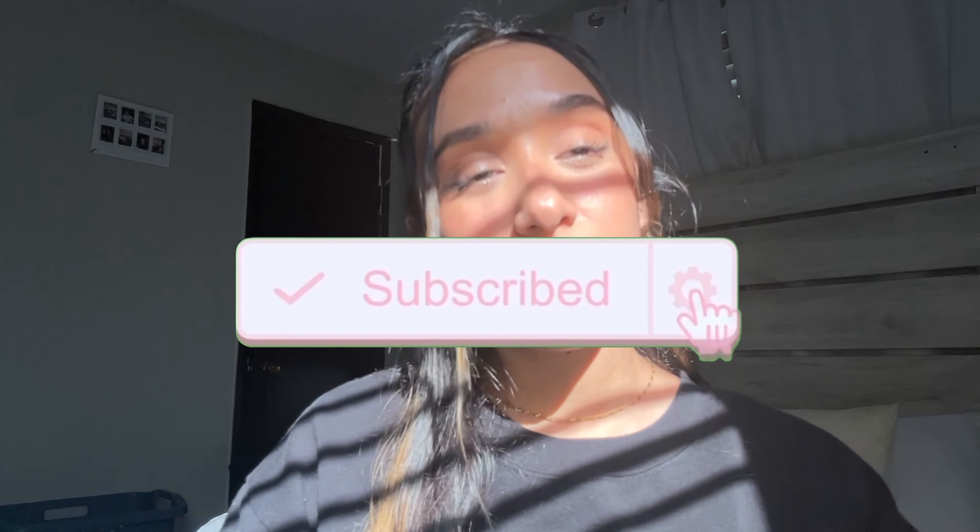Welcome back to my channel, my name is Christina. If you guys are new, welcome, and if you're returning followers, welcome back. Before I get started, please don't forget to subscribe, like, comment, and hit that bell for every time I upload a new upcoming video for you guys.